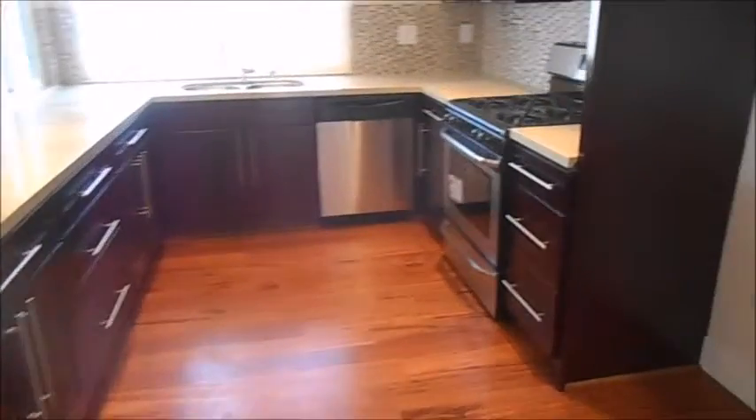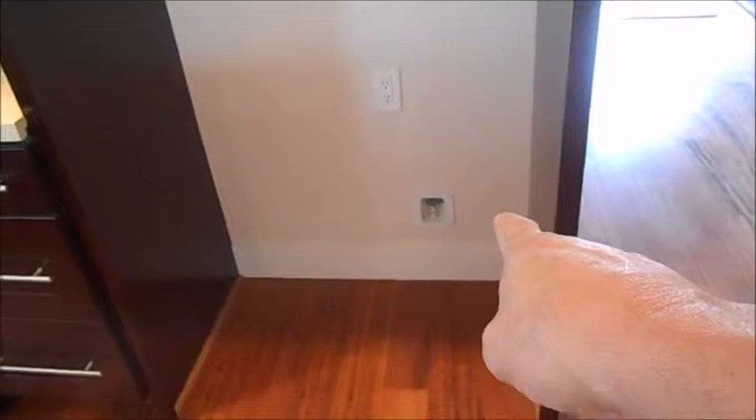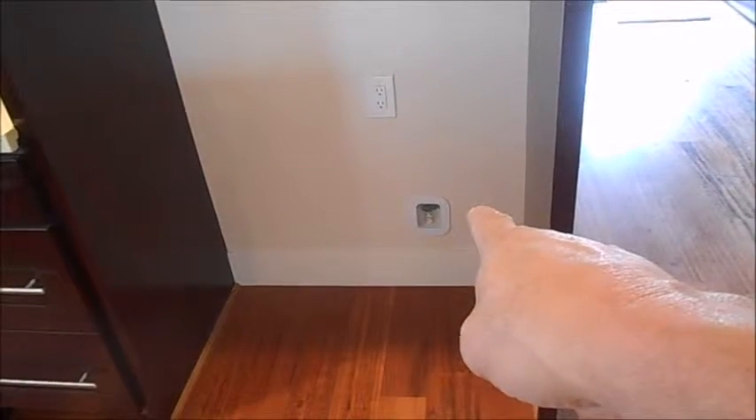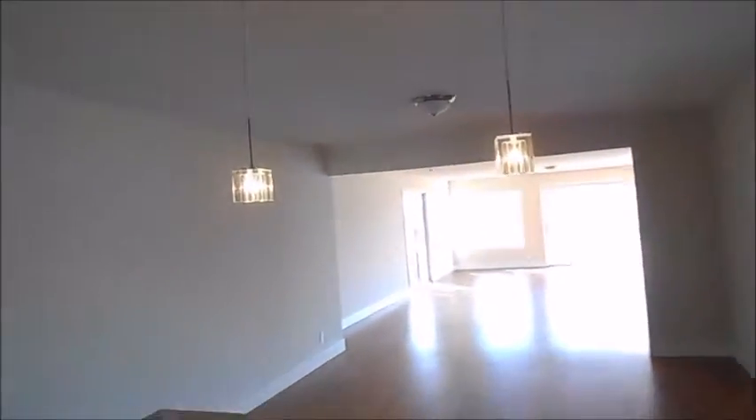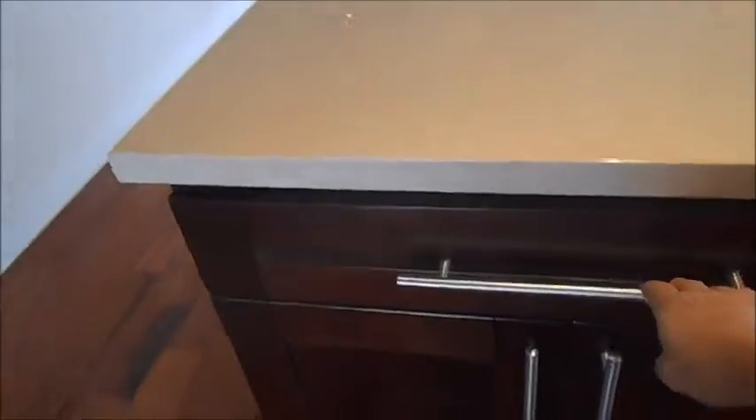We also installed a new faucet, new angle valve for the refrigerator, the ice maker, can lights, and these pendant lights. What's nice about these cabinets is our self-closing hinges.